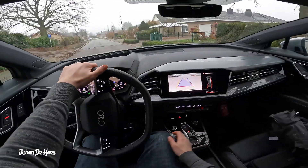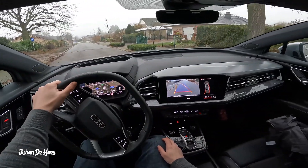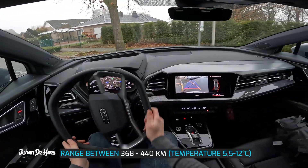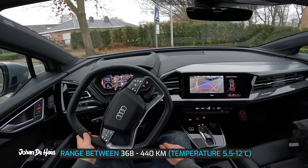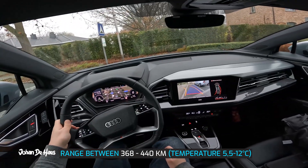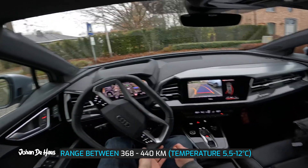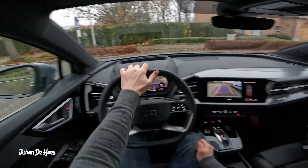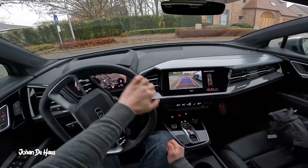In conclusion, I can say that the range of the Audi Q4 Sportback 40 e-tron lies somewhere between 368 and 440 kilometers, based on similar driving conditions and measured at rather colder temperatures between 5.5 and 12 degrees. With much colder temperatures it will probably be less, and in the summer you will probably get more range.